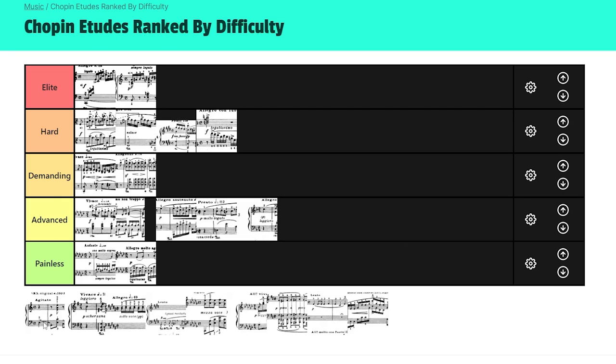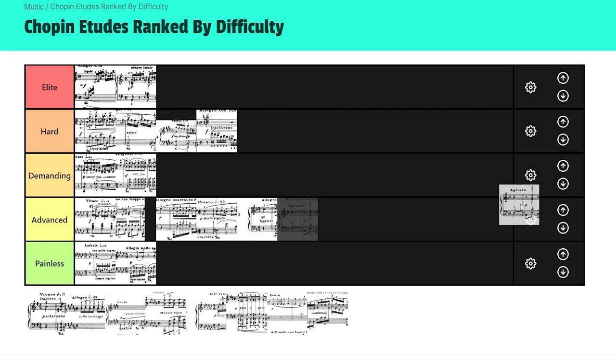25-4 is definitely Demanding — I'll tell you that. You've got all these jumps going on. Most people probably know this etude. Even though it's only about one minute long, the tempo is fast and you're really testing your jumps. So Demanding for sure.